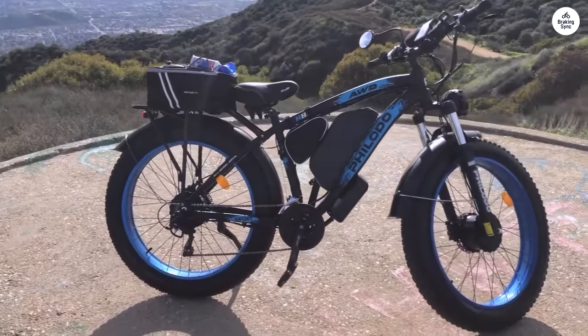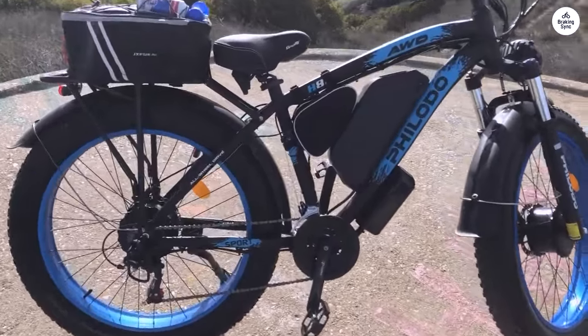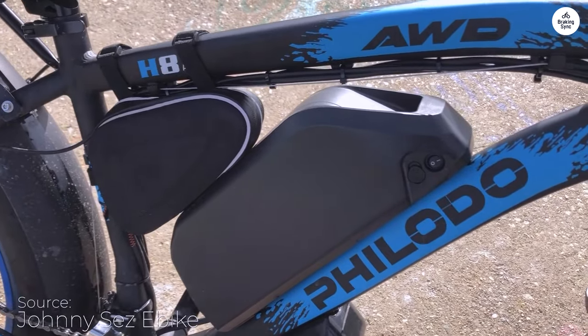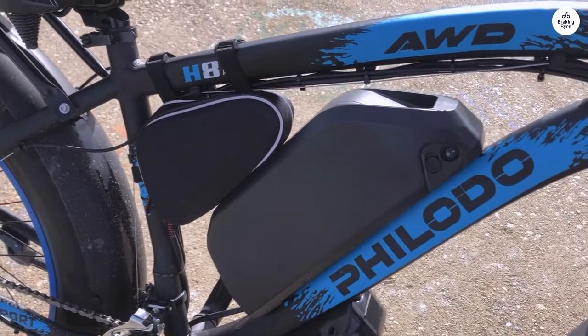The Philoto H8 is an amazing bike that looks even better in person. Even though it's a bit tall — I'm 5 feet tall with a 30-inch inseam — I find it comfortable to ride. They've fixed the previous issues with the rack installation and brake light, making it really easy to set up.